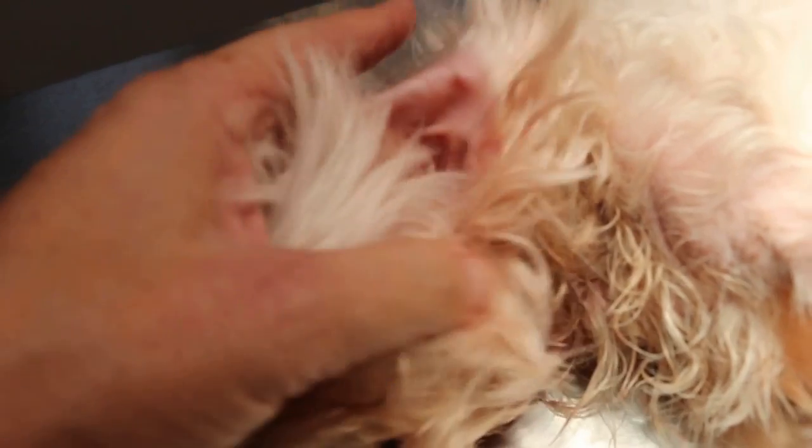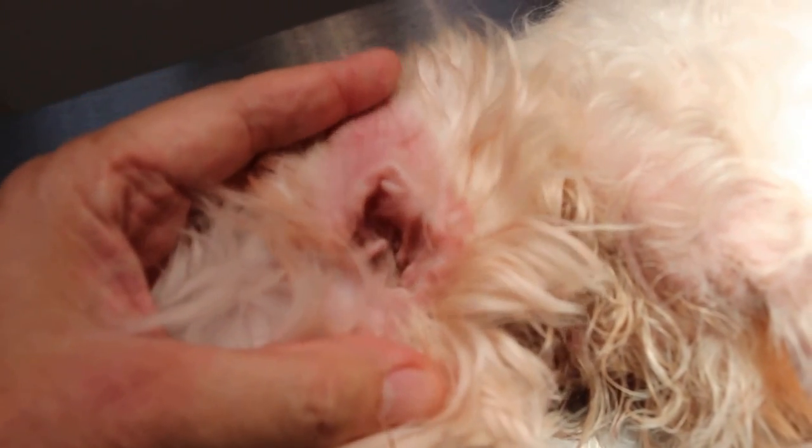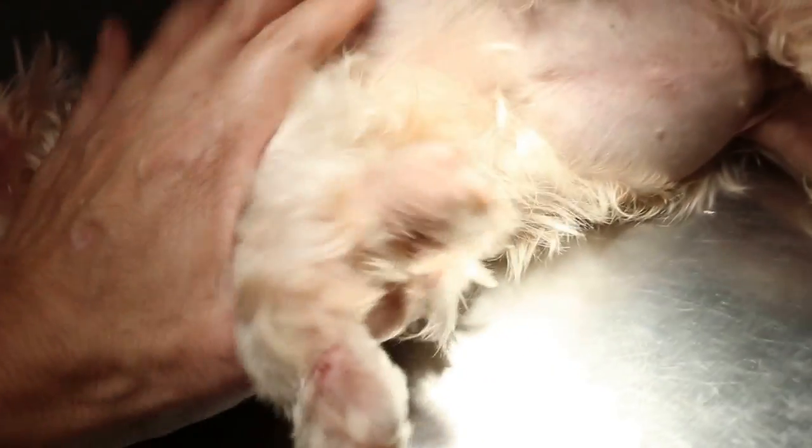The ear is not too bad — there's some pain but it's not inflamed. Both ears are like this. When we turn the ear over, you can see the whole inner ear is inflamed.